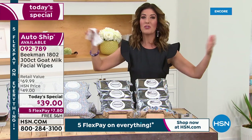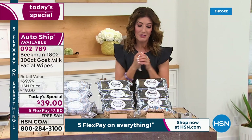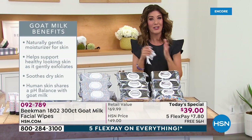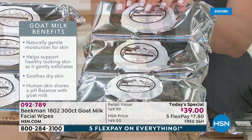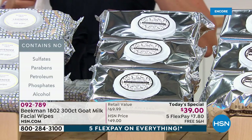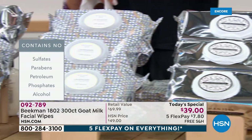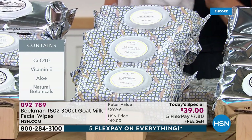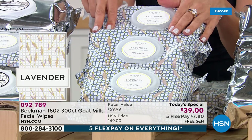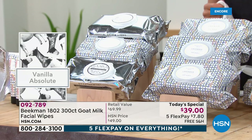Skin care can be expensive, but you can really treat yourself tonight. If you think there's no way you'll use 300 wipes in a year — keep one, gift two, or keep two and gift one. They make great gifts. I've given Beekman wipes to moms with new babies, mother-in-laws, my sisters, my mom. The lavender is the only place you can find it — not at their mercantile, not on their website — exclusively here at HSN. It's the debut of the most anticipated, most requested fragrance in the entire Beekman collection.